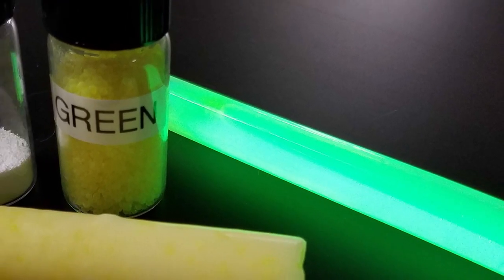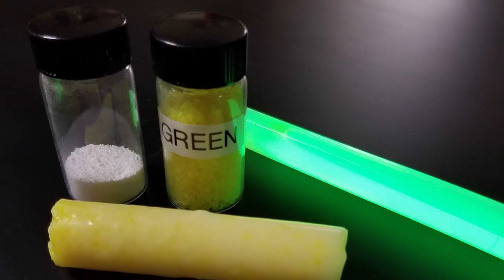The crayon-like material can be used thousands of times. Simply make your mark and put it away for use later.